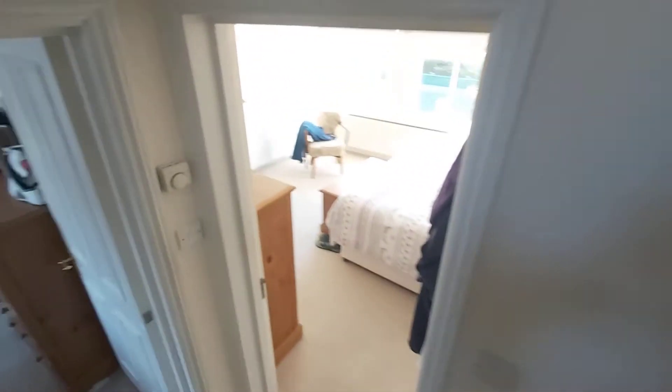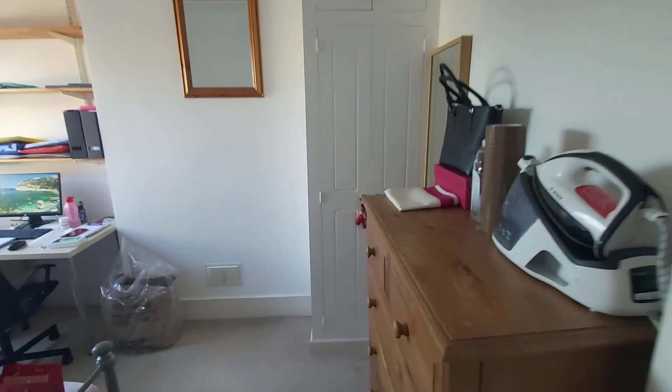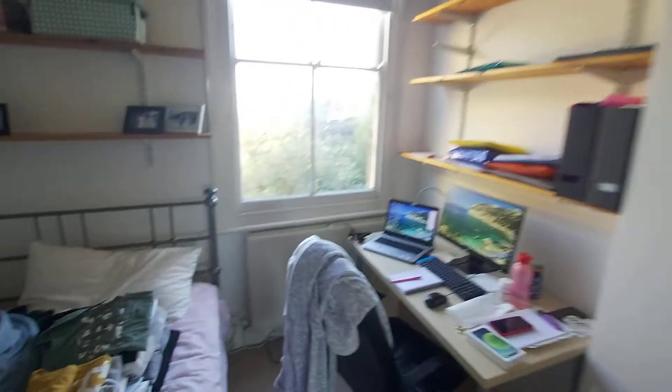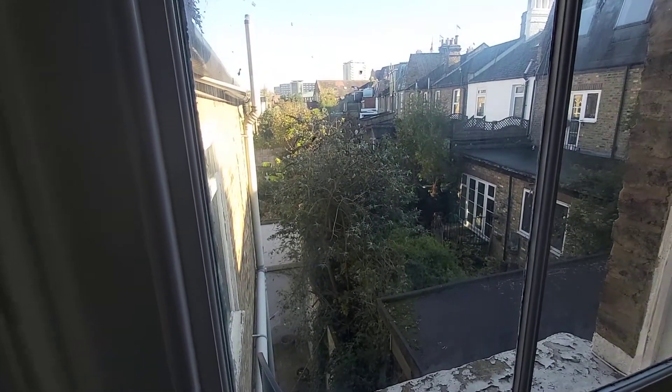As we come down the stairs, you can see the master bedroom in front of us. And this is the second bedroom — comfortable double, ideal for a home office as well, some built-in storage, and a large sash window overlooking the back of the house.